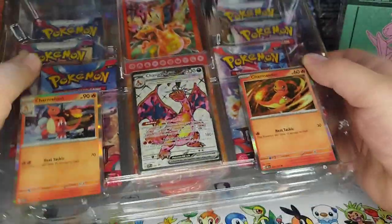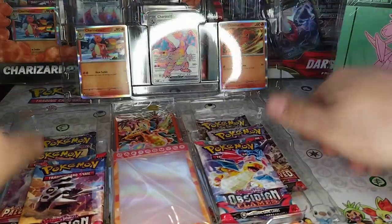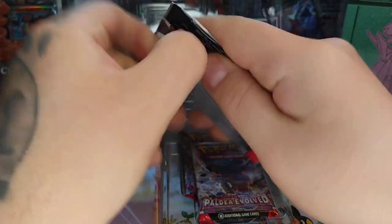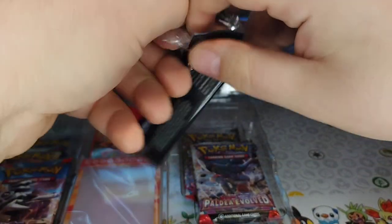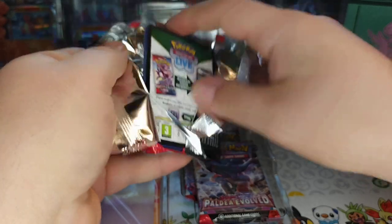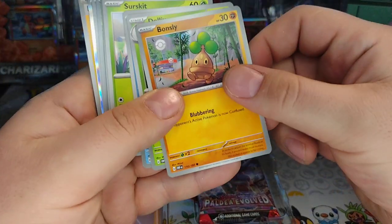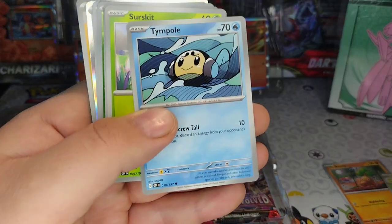Let's see what we get. Obsidian Flames first one, first pack, first crack — will we get a banger? No one knows. There are a couple cool things in this — it comes with the Charizard and also the Charmeleon and Charmander. They're kind of like promos. We got a Bonsly, a Doll-y.